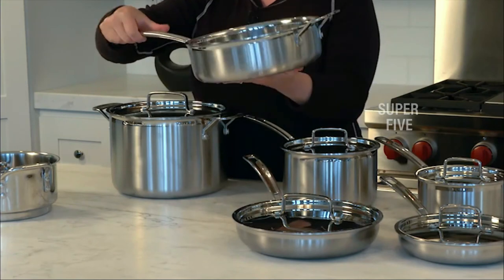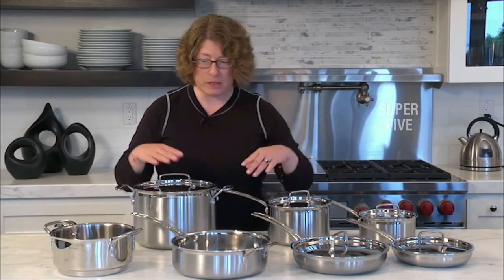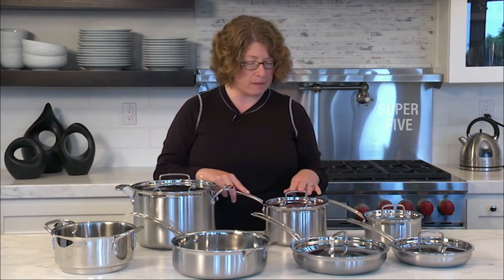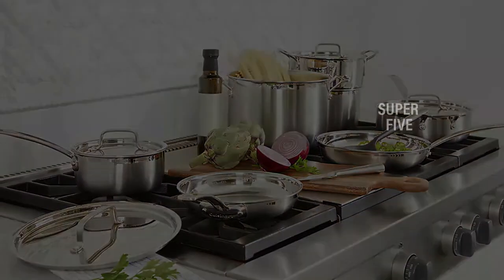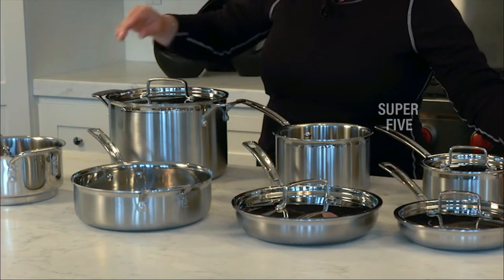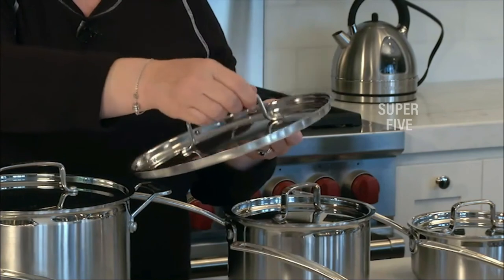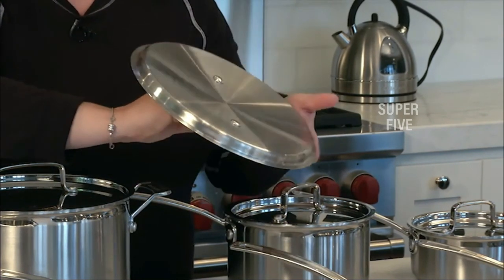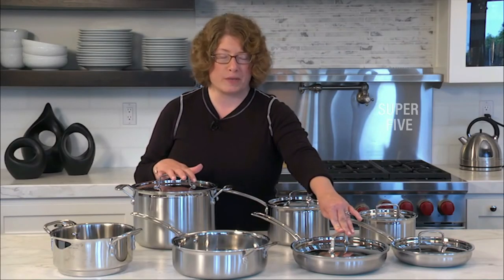The set is oven-safe to 500 degrees and can be used on any cooking surface, including induction. The pans can also be used under the broiler. All pieces are dishwasher-safe for easy cleaning. The set includes a 1.5-quart saucepan with lid, a 3-quart saucepan with lid, an 8-inch skillet, a 10-inch skillet, a 3.5-quart saute pan with lid, an 8-quart stockpot with lid, and a steamer insert with lid. The only piece you might want to add is a non-stick skillet for your morning eggs.